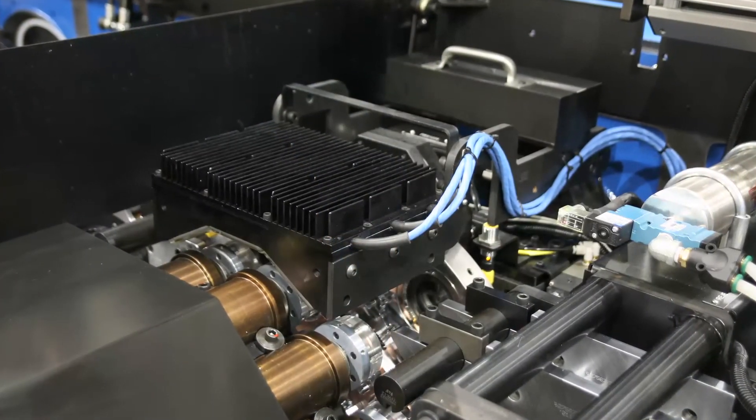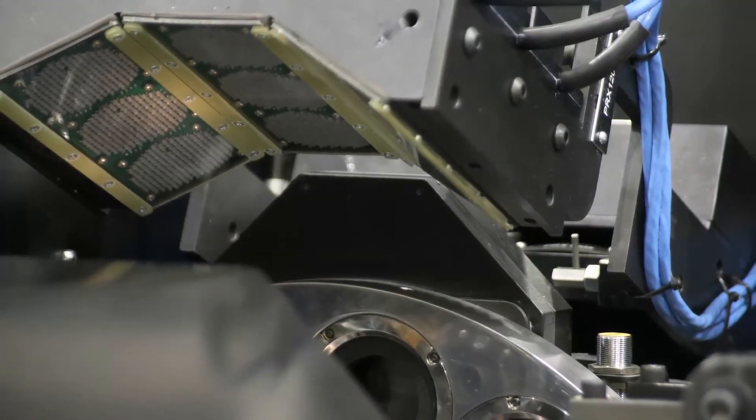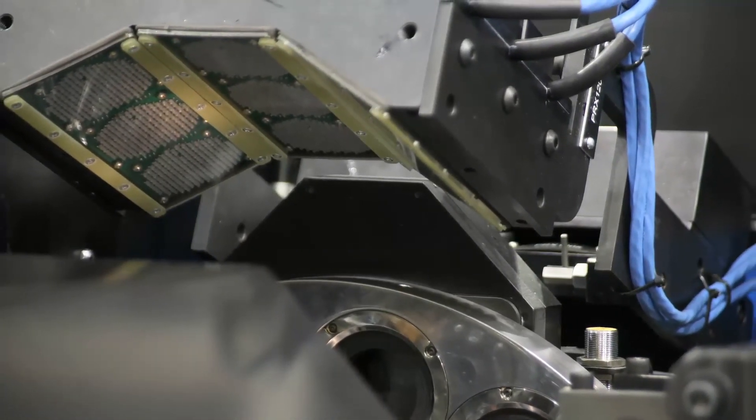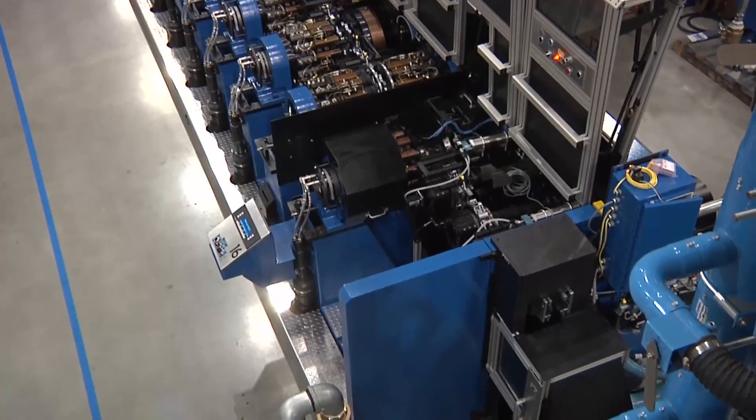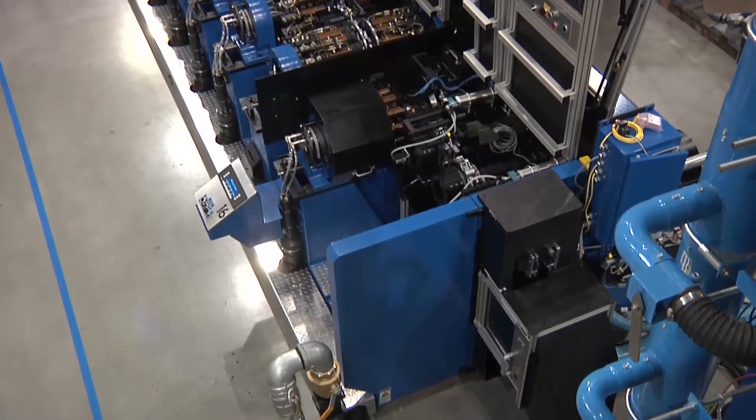The BellVac LED light tester uses proven SenCon technology to provide high-speed inspection for pinholes and gross split flanges. An air jet eliminates unreliable mechanical reject can devices.